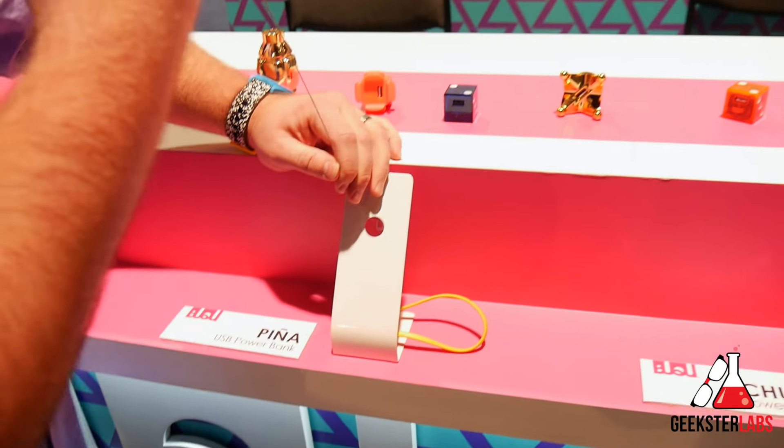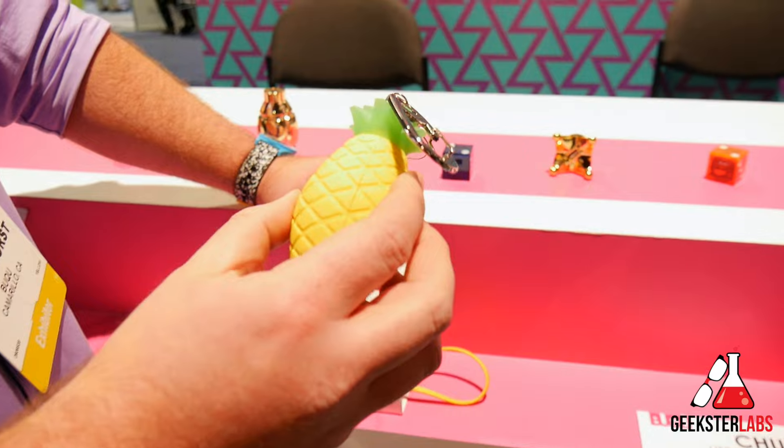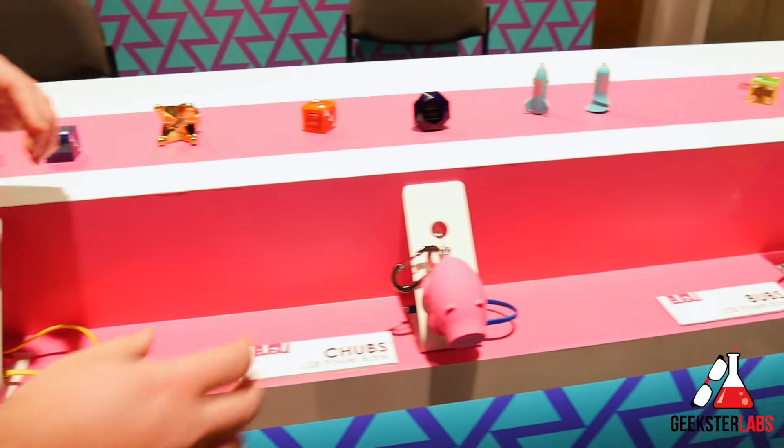And the Pineapple — it actually has a pineapple scent infused into the plastic, which is very unique. And of course that's what Bucu means.